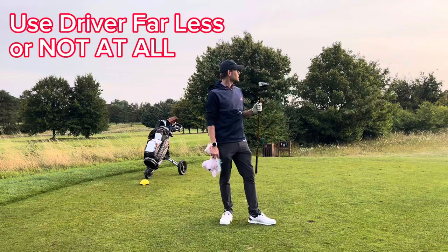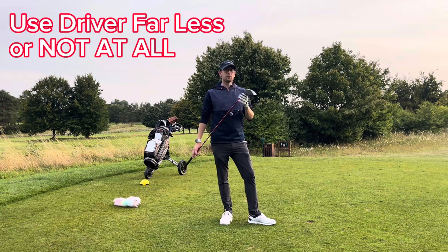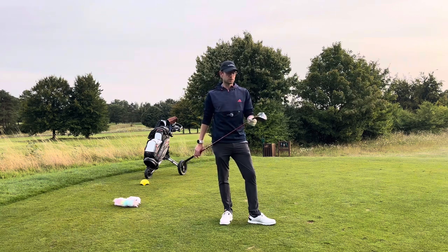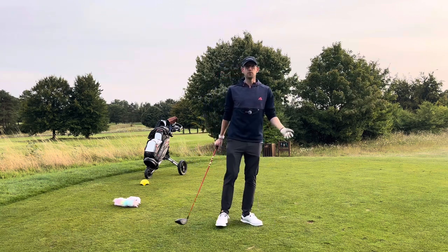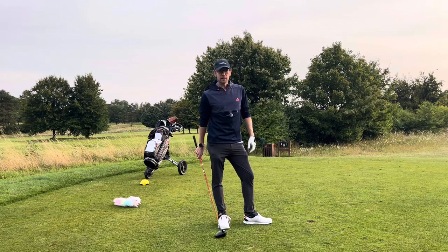Number one, stop hitting the big stick. It's the hardest club to hit in the bag. It's got the longest shaft, generates the most power, and for that reason it's the hardest to control. Largely, most people are rubbish with the driver, me included, to a degree. So stop hitting it.